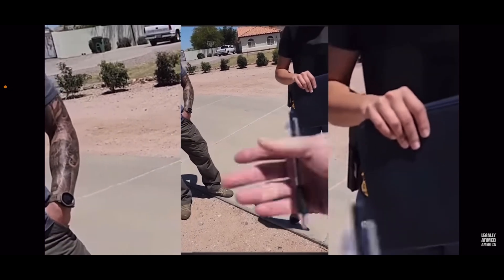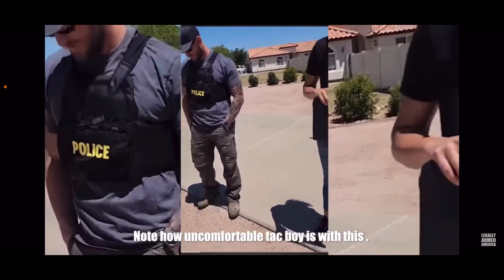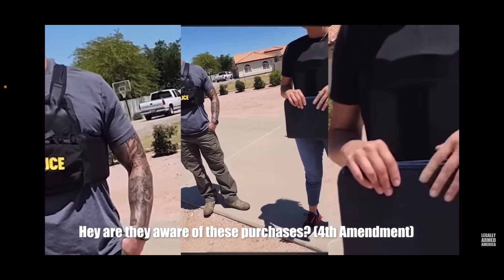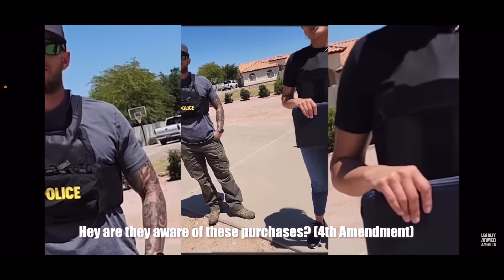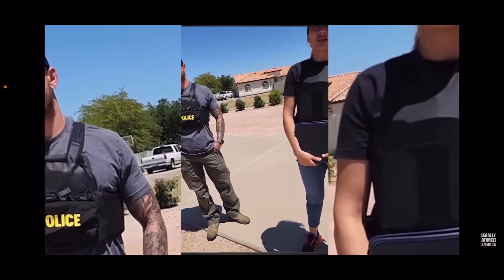Watch how this guy handles it — he actually owns a company where he makes soft goods for SEAL Team 6 and other elite military units. Check it out. So the reason why we're here is because the ATF recently classified the FRTs — the Forced Reset Triggers — as machine guns. We are aware that you may have purchased some of these FRTs, and the whole agency is basically reaching out to these purchasers. We have to pick them up. I won't be answering any questions today. I don't have any comments on this subject. I won't be giving you anything.